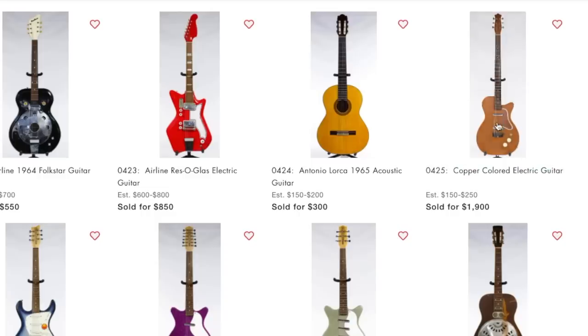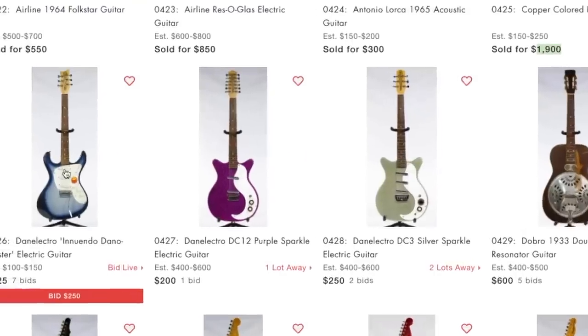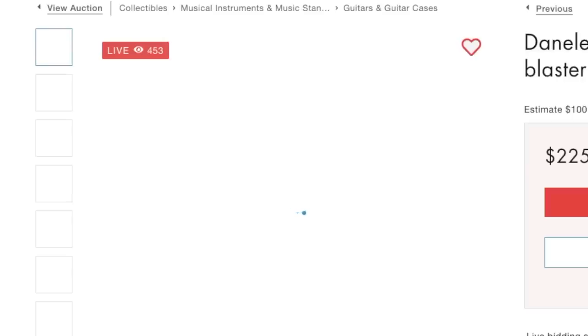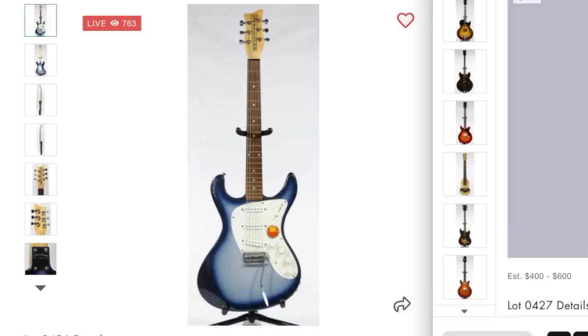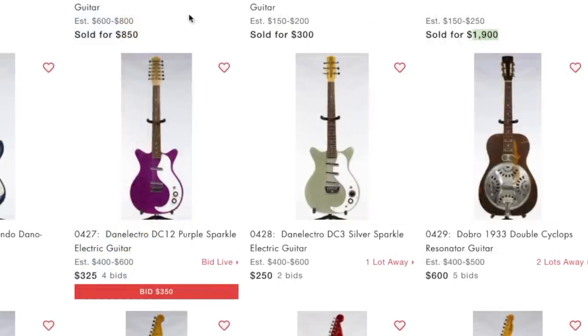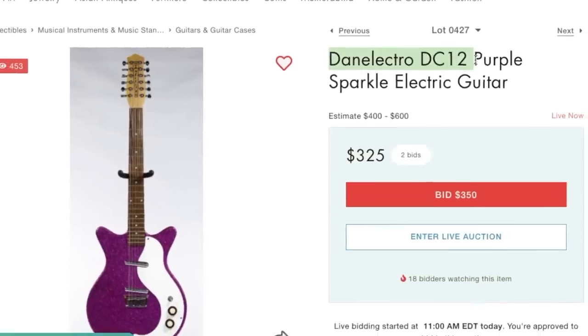This copper colored electric guitar went for crazy money - $1,900! That tells me they did not know what they had, estimating it at only that price. Unfortunately I didn't do any previous research because I was working on that video you guys saw yesterday. I think this is more of a modern Danelectro called the Innuendo Dano Blaster - we missed out on it, went for $225.